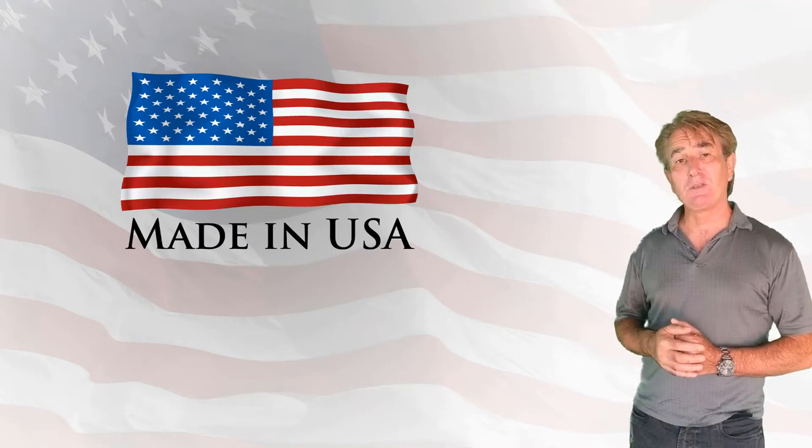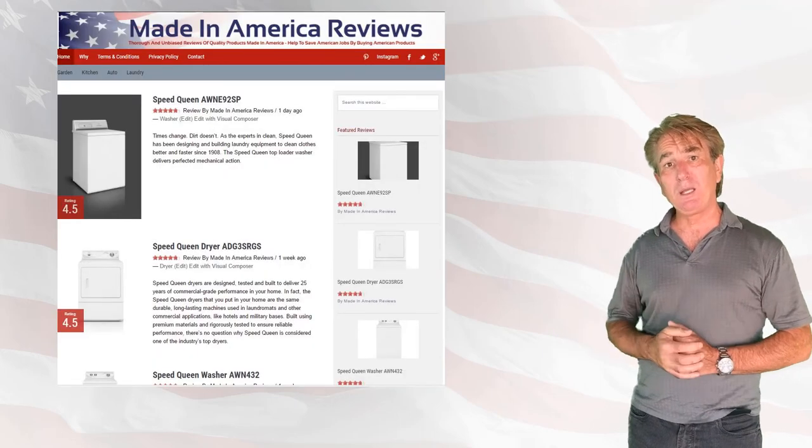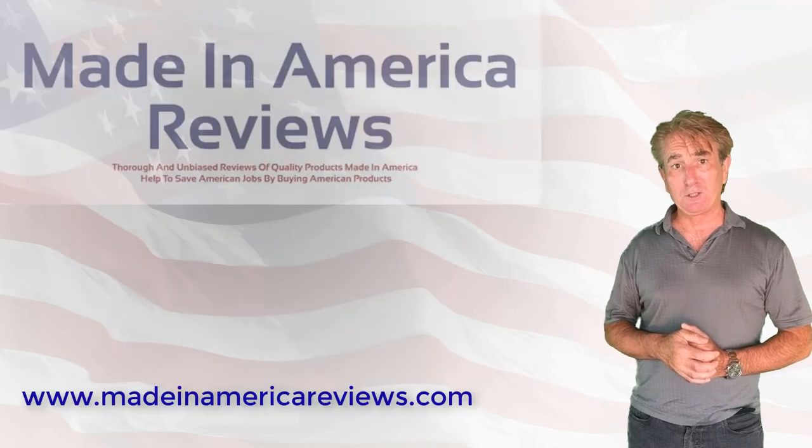For more information on this top-rated washer, visit our website using the link below, and please don't forget to like, subscribe, and share.